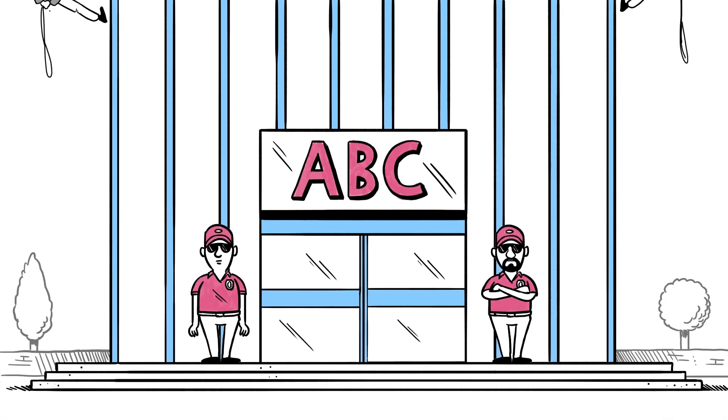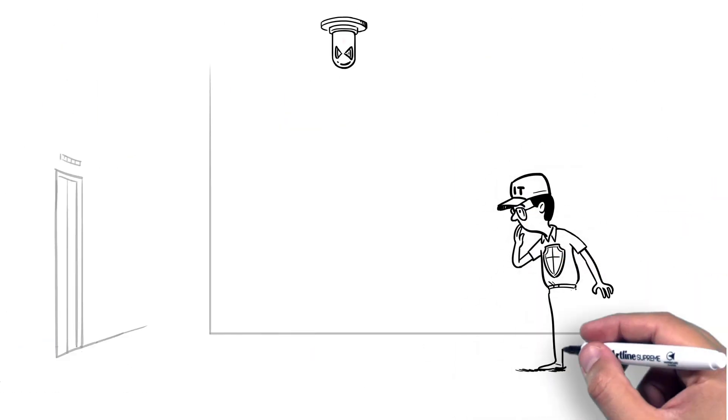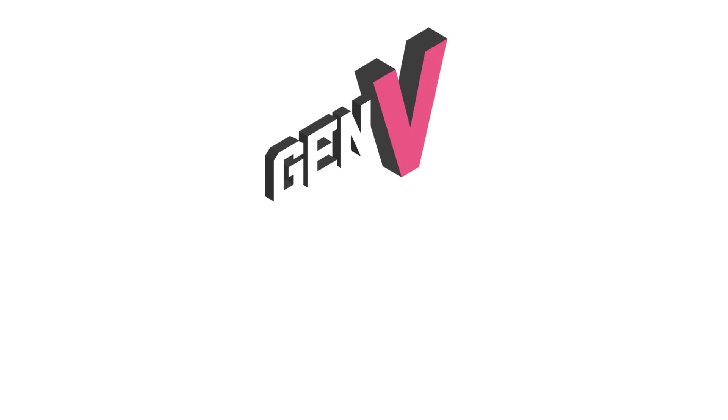Securing only some of the entry points is not effective enough. While applying multi-vendor solutions is complex, expensive, and often creates security gaps that leave the business vulnerable.